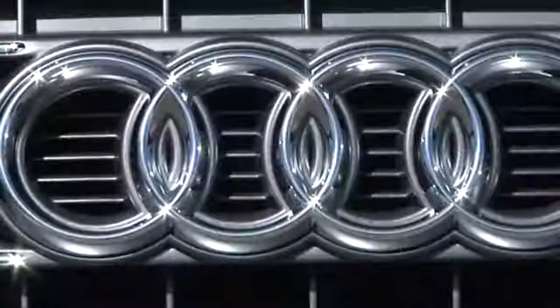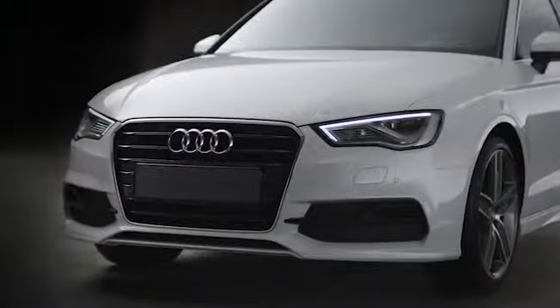Test drive it today. At Audi Atlanta, we prove every day that buying a car can be an enjoyable experience. Contact Audi Atlanta today or stop on by. We're conveniently located at 5805 Peachtree Blvd in Atlanta.